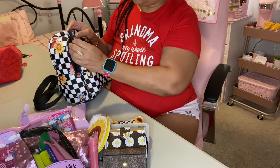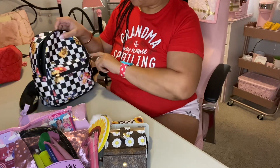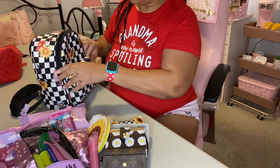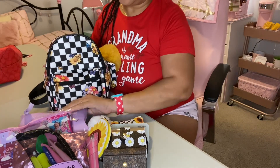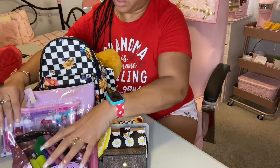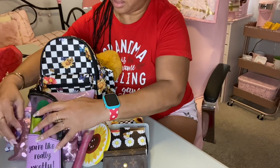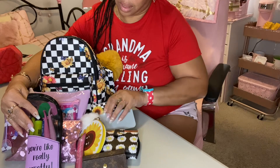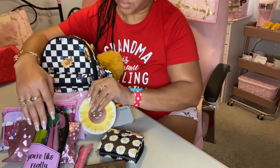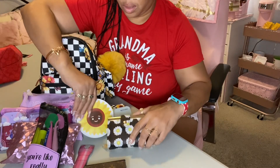And that is all. I have nothing in the side pockets. But this is what I have inside my backpack. I'm sure you can see it.